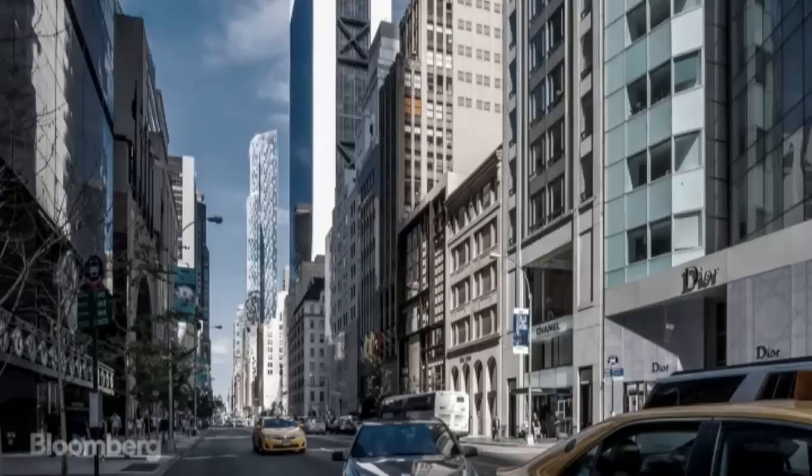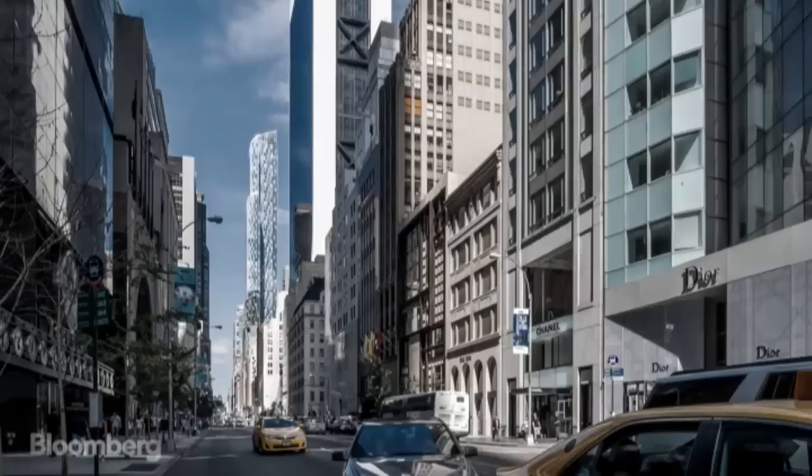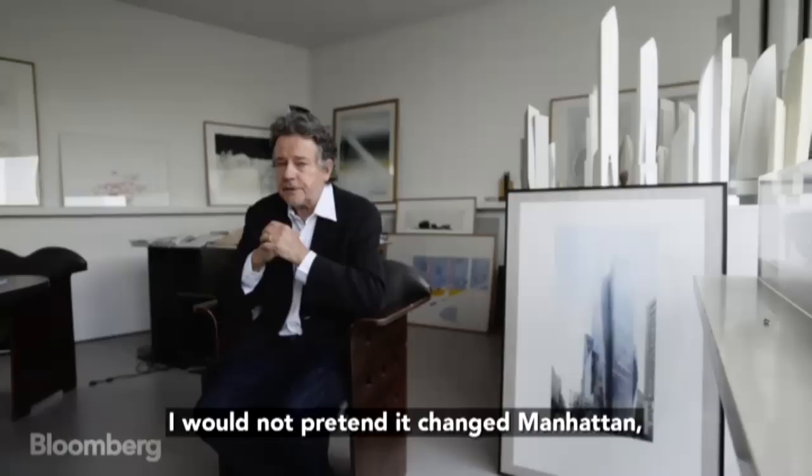It's feeling a good continuity, good achievement, and a sense of, I would say, gratitude to the city. I would not pretend it changed Manhattan, but it's true that this one would be recognizable on this place.